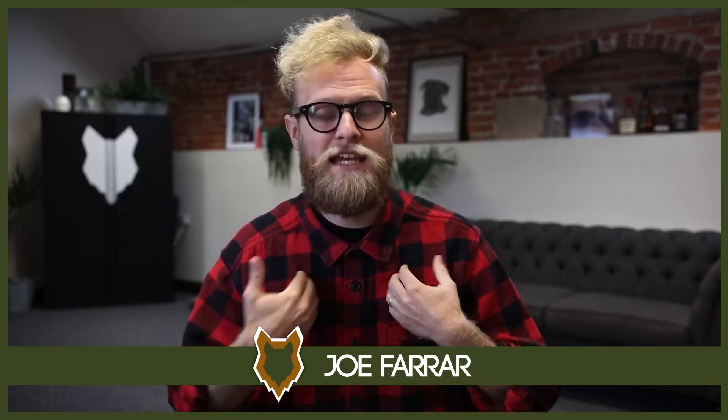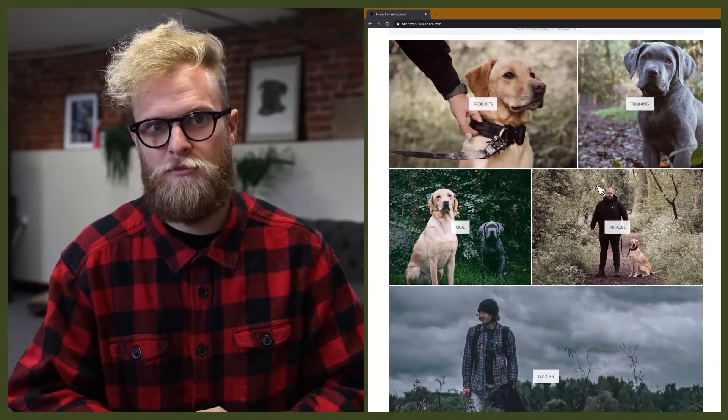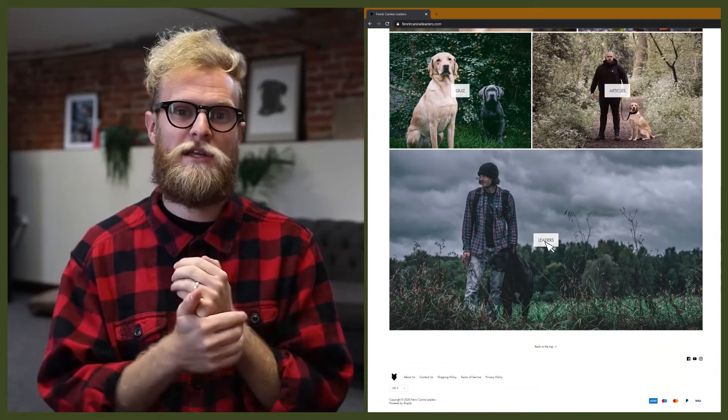Welcome back to the Fenrir German Shorthaired Pointer Show. My name's Joe and I'm a certified canine leader here at FenrirCanineLeaders.com. We are dedicated to helping you learn everything you could possibly want to know about the German Shorthaired Pointer and how to become a high-level canine leader so you can raise your very own puppy.